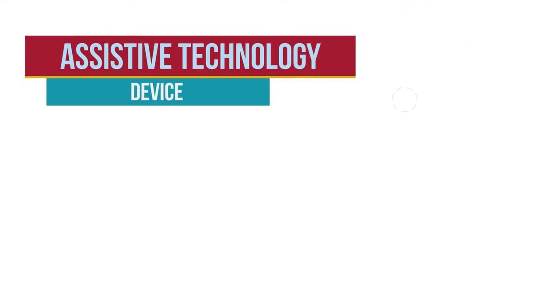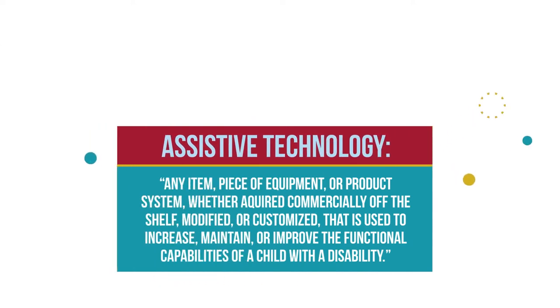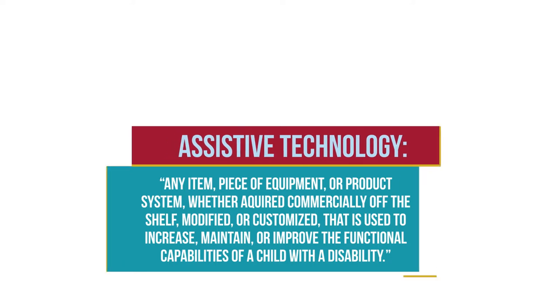The Individuals with Disabilities Education Act, or IDEA, defines an assistive technology device as any item, piece of equipment, or product system, whether acquired commercially off-the-shelf, modified, or customized, that is used to increase, maintain, or improve the functional capabilities of a child with a disability.